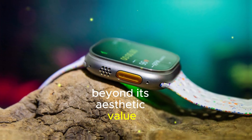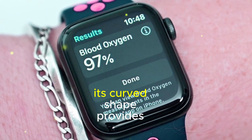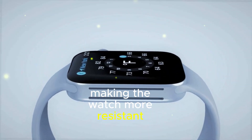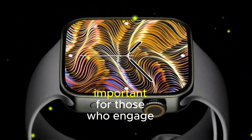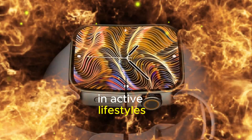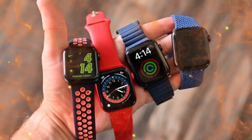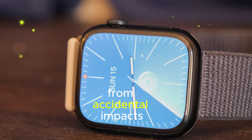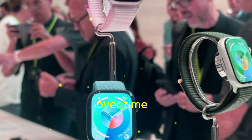Beyond its aesthetic value, the curved display also offers practical advantages. Its curved shape provides increased durability, making the watch more resistant to scratches and cracks. This is particularly important for those who engage in active lifestyles or frequently wear their watches in demanding environments. The curved design also helps to protect the display from accidental impacts, ensuring that it remains in pristine condition over time.